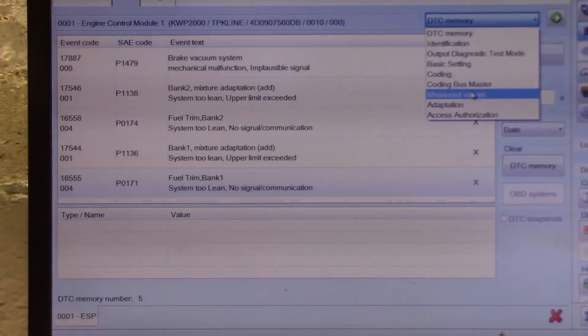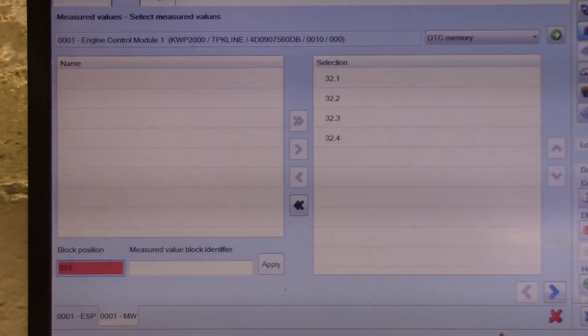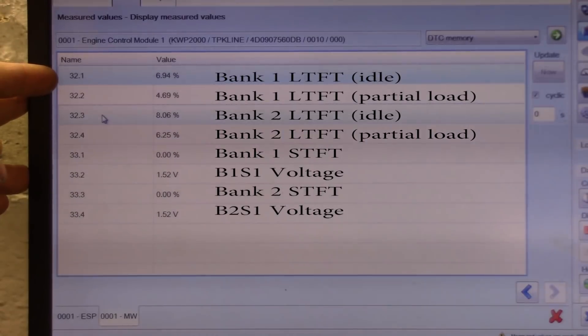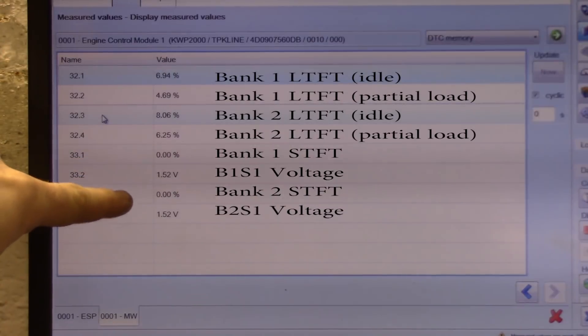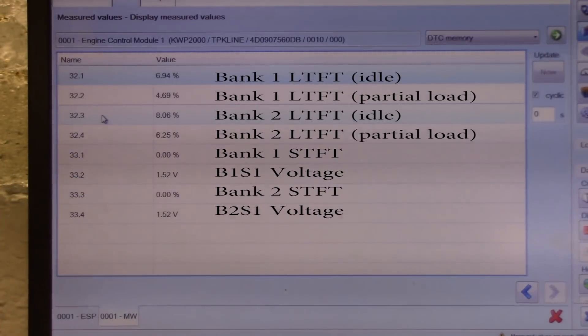Let's look at some data. Go to measure values and I'll bring up our fuel trims — do 32 and 33. So these are our long-term trims right here. These top two: bank one at idle, bank one under load, bank two at idle, bank two under load. Then we have our short-term percentages and our O2 voltages. So this is our short-term for bank one, short-term for bank two. Let's get the car fired up and see what our fuel trims look like.